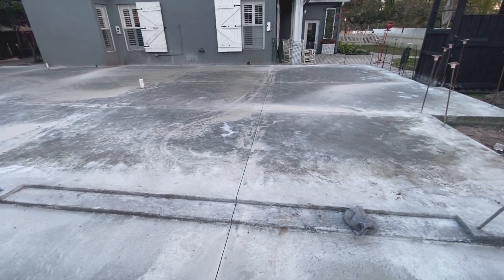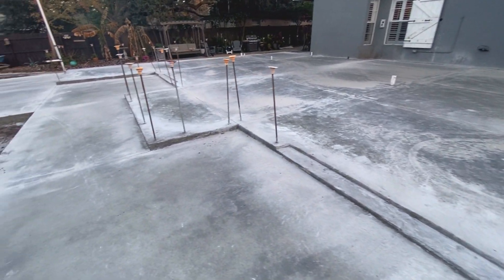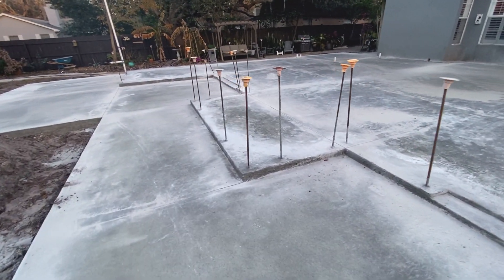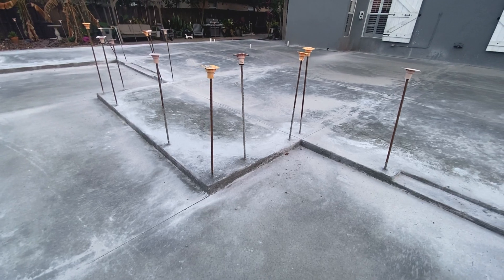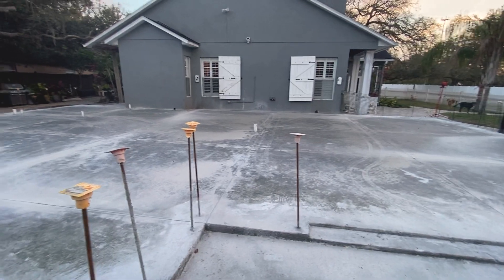We had almost two-hour delays on the concrete trucks for the first three trucks, so it really set the crew back a good bit. That kind of sucked, but nevertheless, it's done and I'm pretty happy about it.